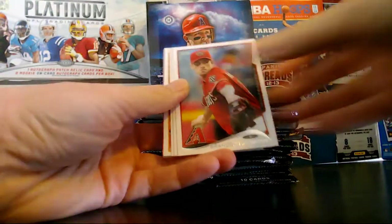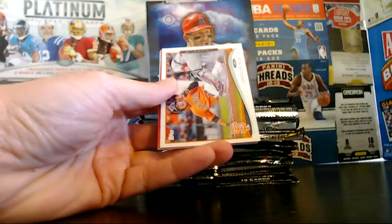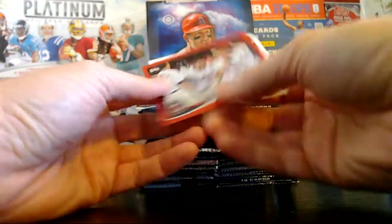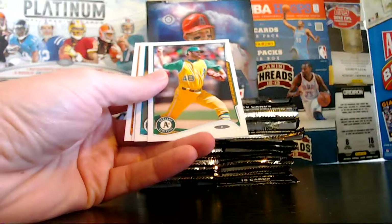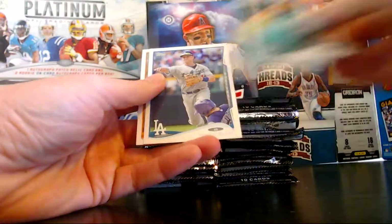Quintana, McCarthy, Pennington, Cabrera, Guerrero Blanco. We have a Red Sparkle, which is Pinto, rookie for the Twins. Ryan Cook, rookie. Walker and the Mariners.